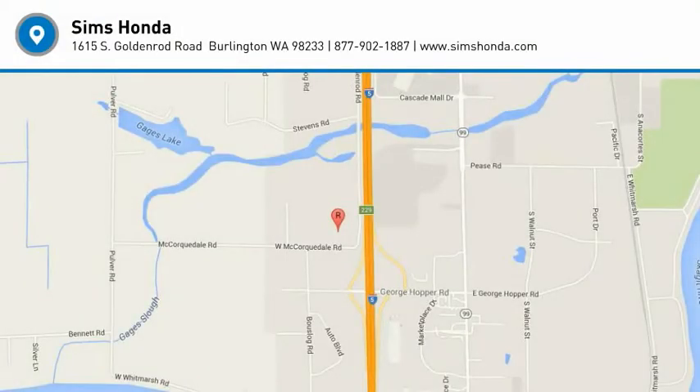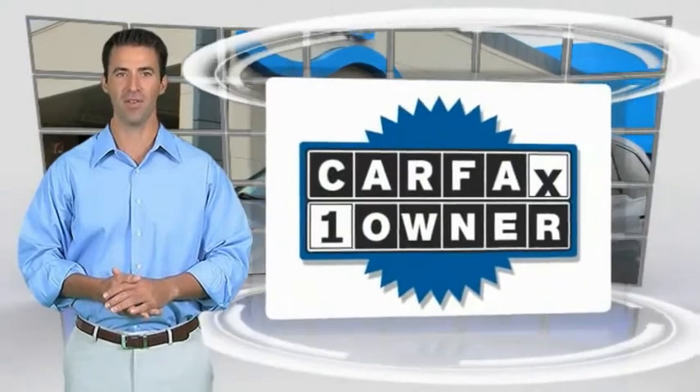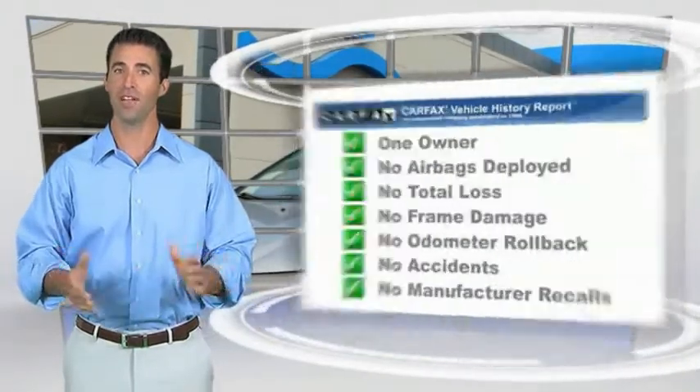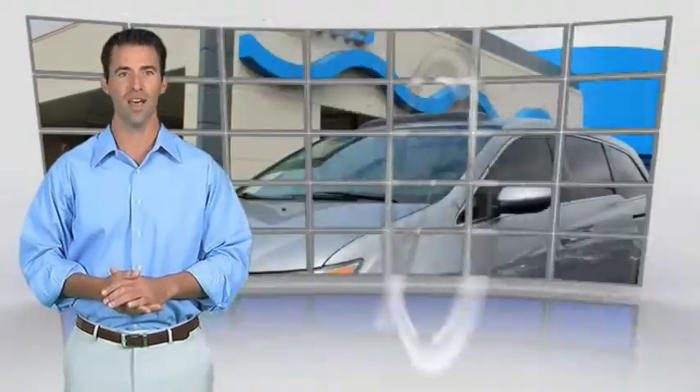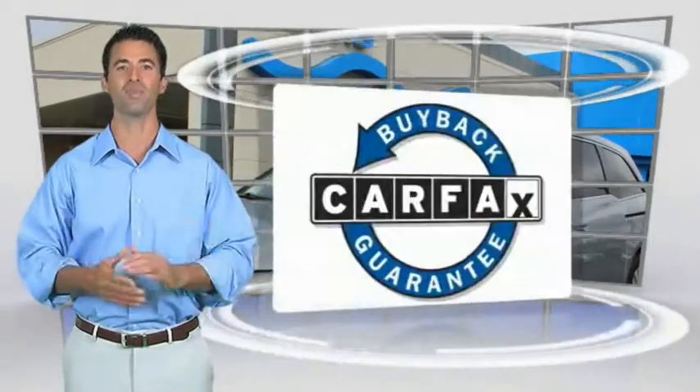So come in and take a test drive today. This is a one-owner vehicle with the Carfax Vehicle History Report. Be sure to find a complimentary copy of this report online or contact the dealership. This vehicle qualifies for the Carfax Buyback Guarantee.